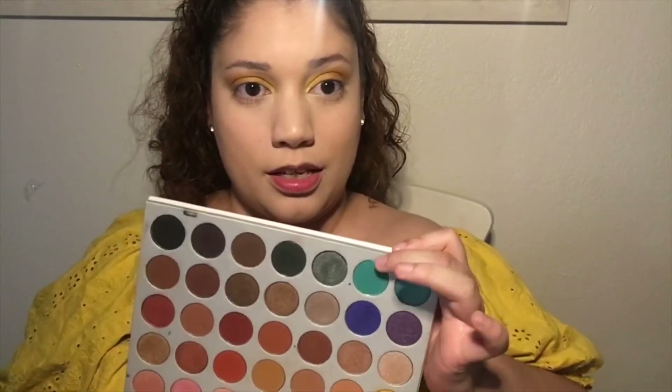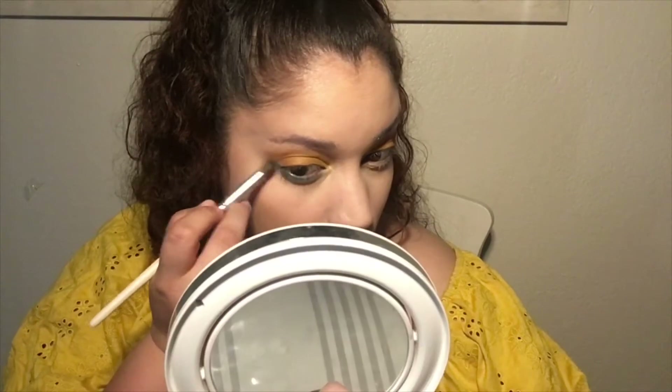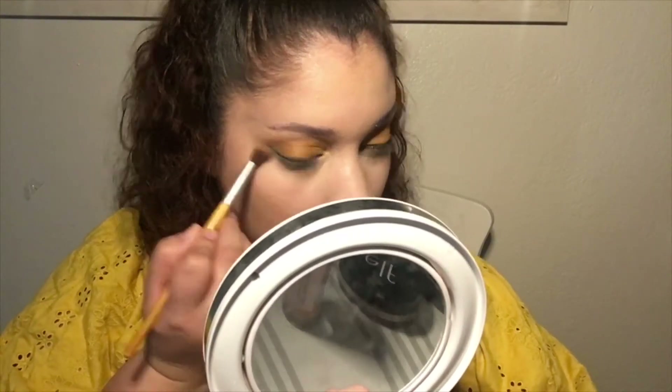Now I kind of want to finish my eyes. I'm going to use this teal right here for my lower lash line — I'll put that on first, and then I'm gonna go back to this little brown shade and just kind of blend it out at the bottom. Oh, that's cute. I need eyeliner — I think that's what this look needs.